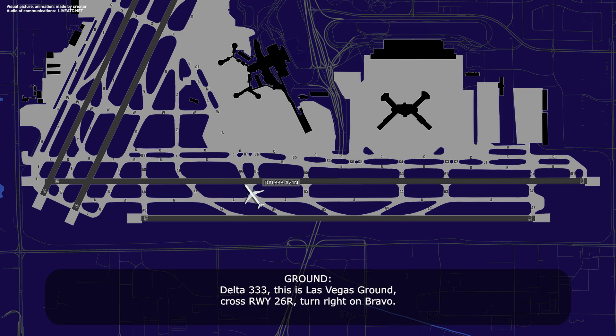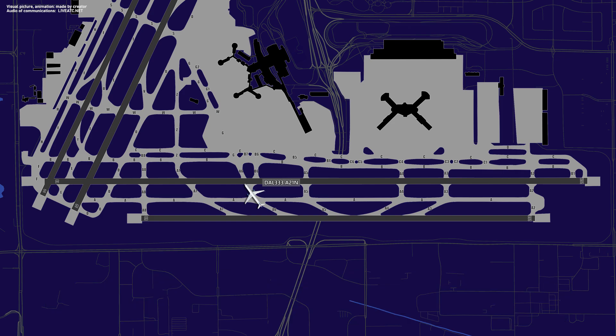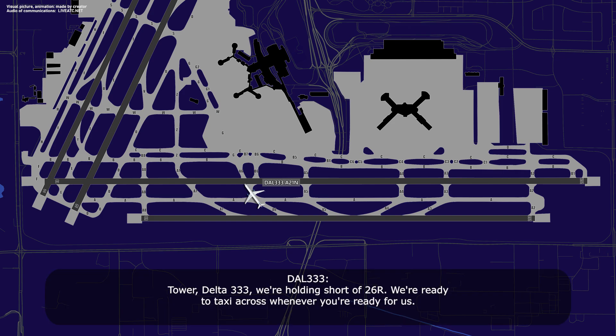Delta 333, this is Las Vegas Ground, cross runway 26 Right, turn right on Bravo. Delta 333, we're holding short of 26 Right, ready to taxi across whenever you're ready for us. Delta 333, Las Vegas Ground, cross runway 26 Right and taxi via right turn on Bravo, Charlie 6 to the ramp. Alright, crossing 26 Right, right turn on Bravo, Charlie 6 to the ramp, and we are coordinating the gate right now, Delta 333.